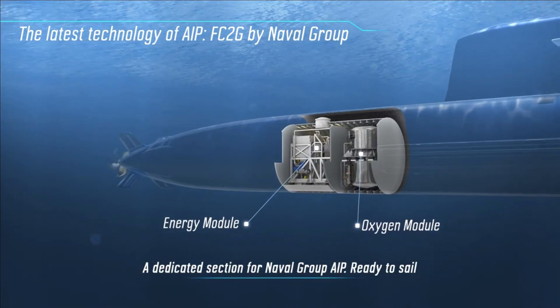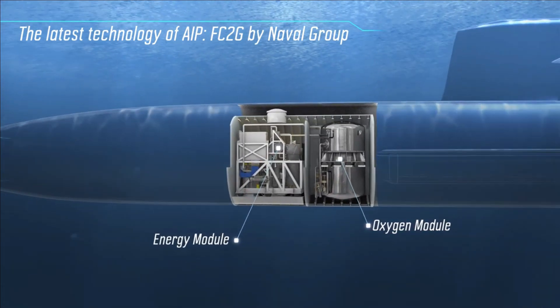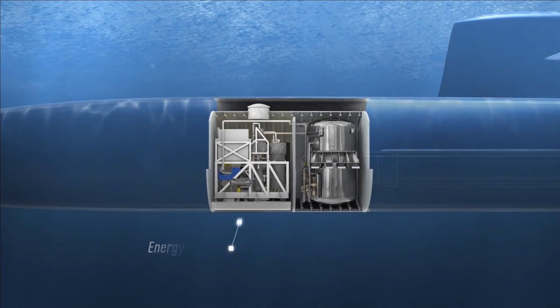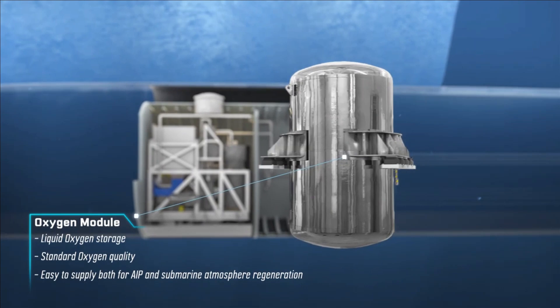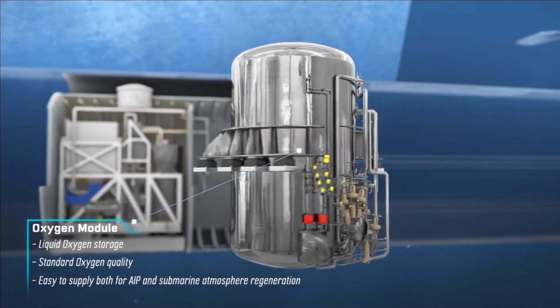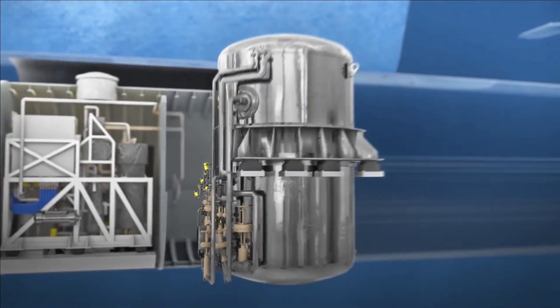In technical terms, AIP is an electrolytic fuel cell that releases energy by combining hydrogen and oxygen, with only water as a by-product. These cells are highly efficient and do not have moving parts, which ensures a low acoustic signature for submarines.